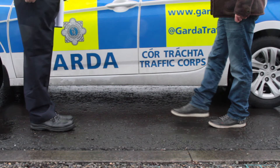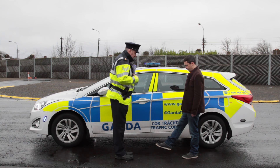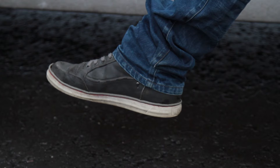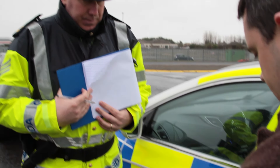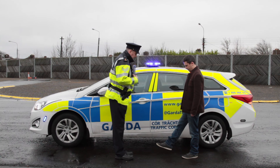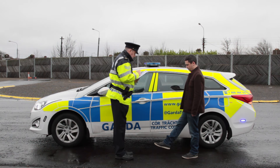When instructed to do so, you must raise your right foot six to eight inches or 15 to 20 centimeters off the ground, keeping your legs straight and your toes pointing forward with your foot parallel to the ground. You must keep your arms down by your sides and keep looking at your raised foot while counting out loud as instructed until you are told to stop by the Garda.